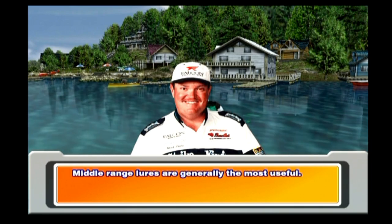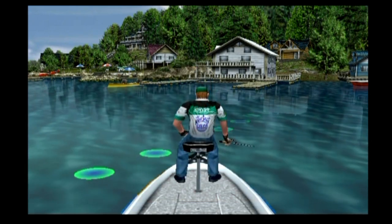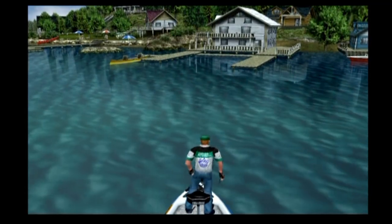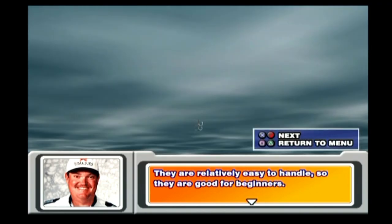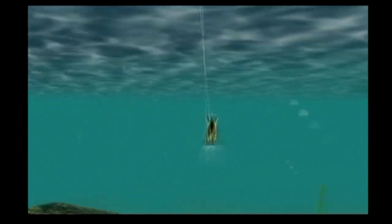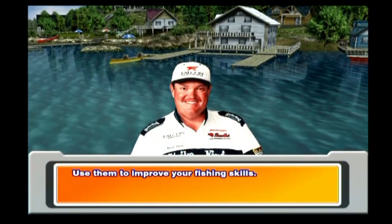Middle range lures are generally the most useful. Middle lures not only reach the middle but can also work the top of the water and the beginning of the deep water. They are relatively easy to handle, so they are good for beginners. Use them to improve your fishing skills.